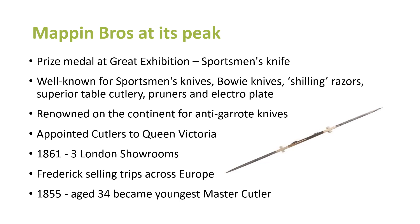The Master Cutler's office is still going, not far from its 400th anniversary. In those days you probably did have to come from a cutlery company to hold the office, whereas nowadays there's a slightly broader interpretation and prominent industrialists can become Master Cutler.